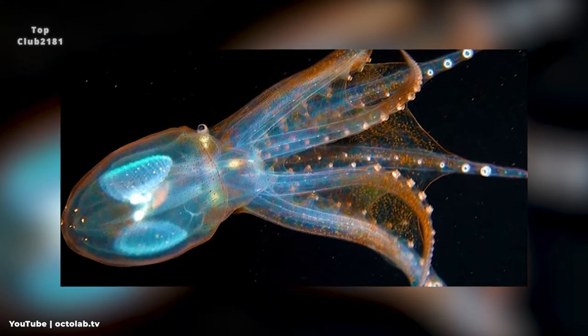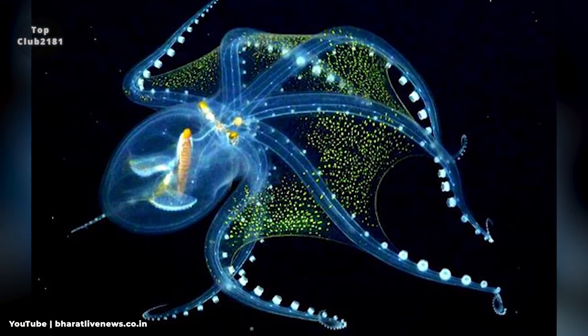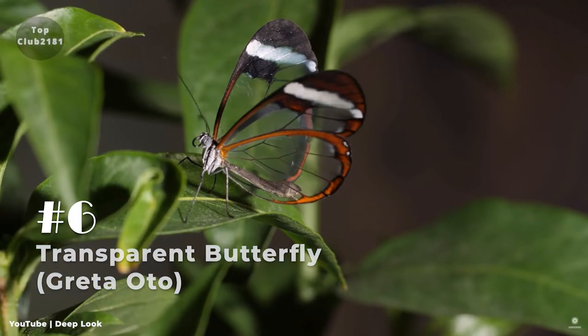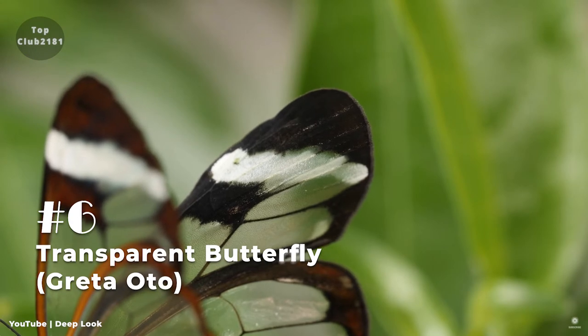Number five: Glass Octopus. Vitreledonella richardi, popularly known as the glass octopus, is a translucent, gelatinous, virtually colorless mesopelagic to bathypelagic octopus with a mantle length of up to 11 centimeters and a total length of up to 45 centimeters in adults, found worldwide in tropical and subtropical oceans.